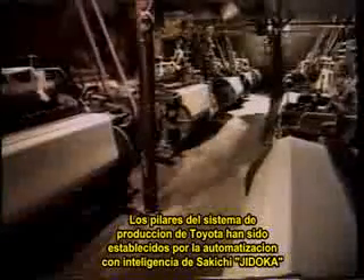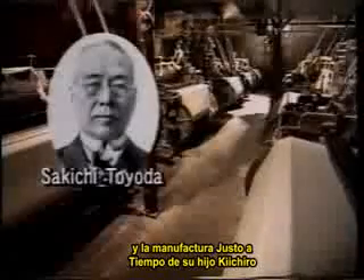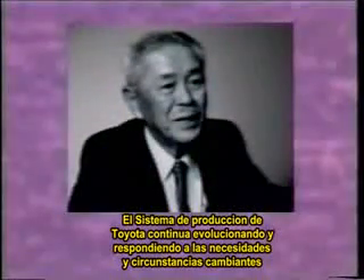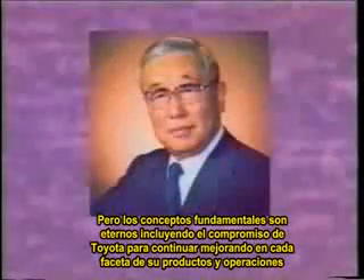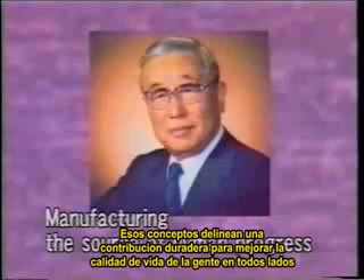The foundation for the Toyota production system was established by Sakichi's Jidoka intelligent automation and his son Kiichiro's just-in-time manufacturing. Taiichi Ohno and others put those concepts to work systematically with the strong support of Eiji Toyota and his passion for manufacturing. The Toyota production system continues to evolve in response to changing needs and circumstances, but the fundamental concepts are eternal — including Toyota's commitment to continuing improvement in every phase of products and operations. Those concepts underlie a lasting contribution to enhancing the quality of life for people everywhere.